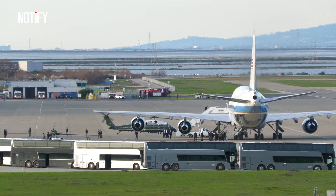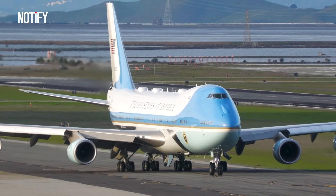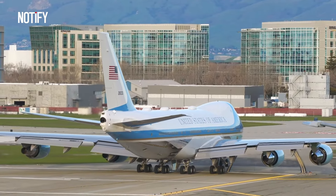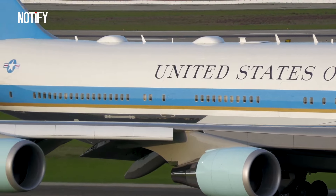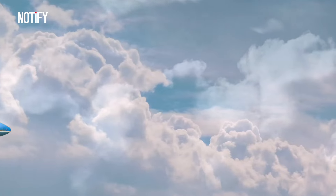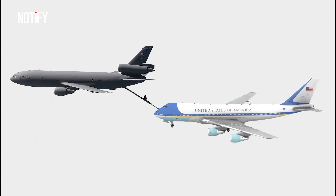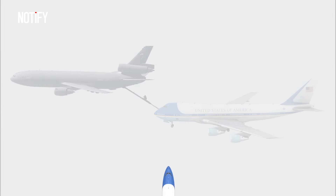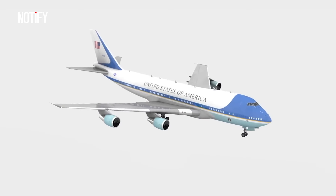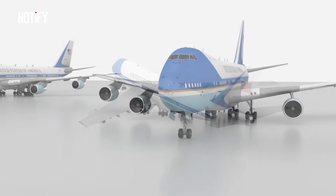The Boeing VC-25, based on the Boeing 747, is a military version modified for presidential transport and operated by the United States Air Force. The U.S. has two such aircraft, known as VC-25A, with tail numbers 28000 and 29000. Technically, the designation Air Force One is only used when the President is aboard. The VC-25 is powered by four General Electric CF6-80C2B1 turbofan engines, and as it carries a lighter load than commercial Boeing 747-200s, its range is extended and it can fly at higher speeds.